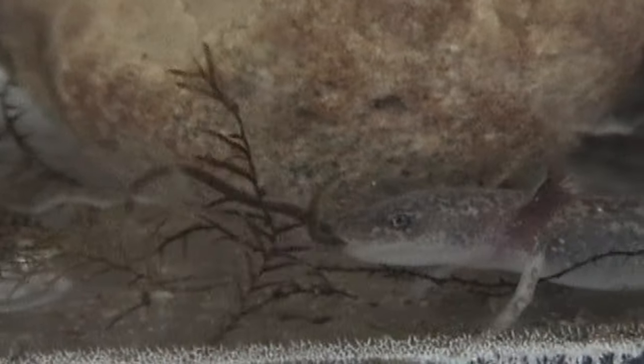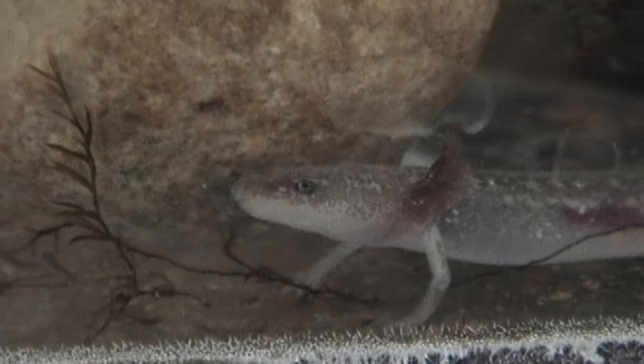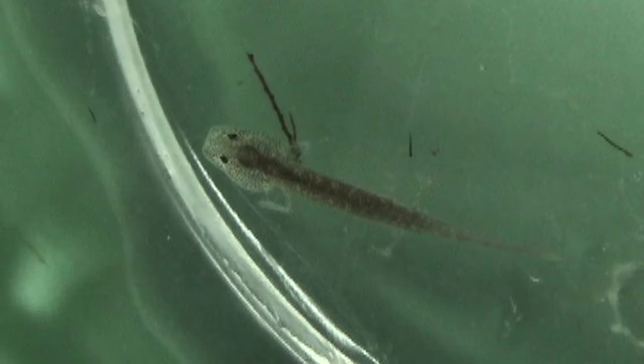Salamanders in the springs eat the aquatic bugs that live underneath the rocks in the springs. There are several types of freshwater crustaceans called amphipods, ostracods, and isopods that the salamanders eat.